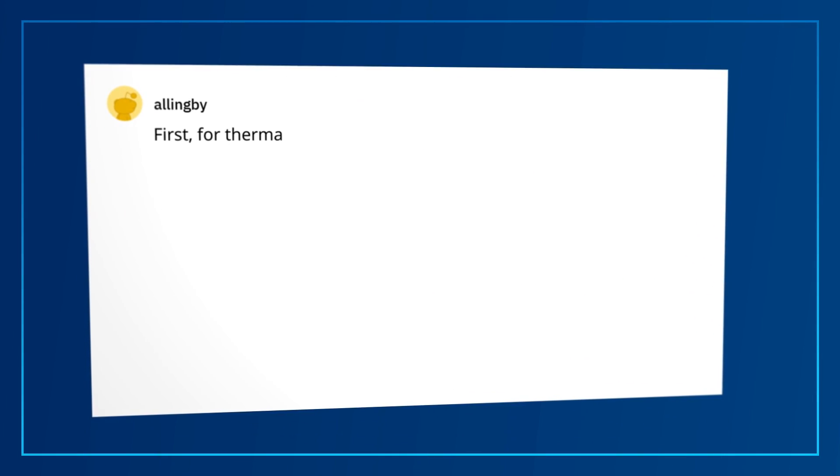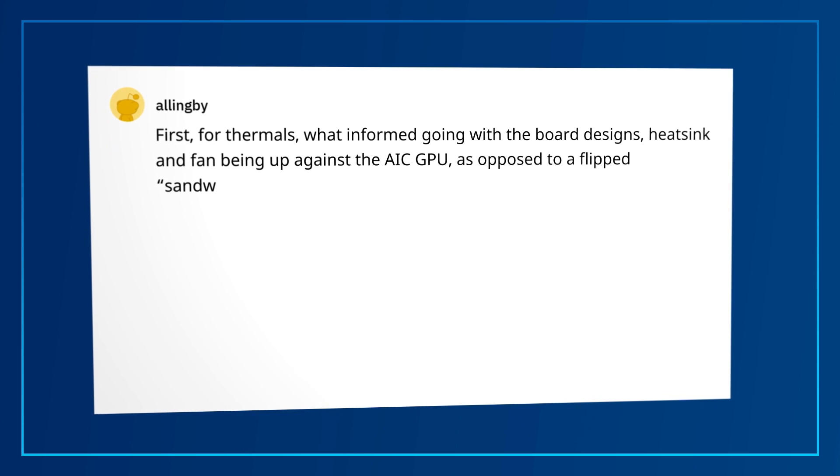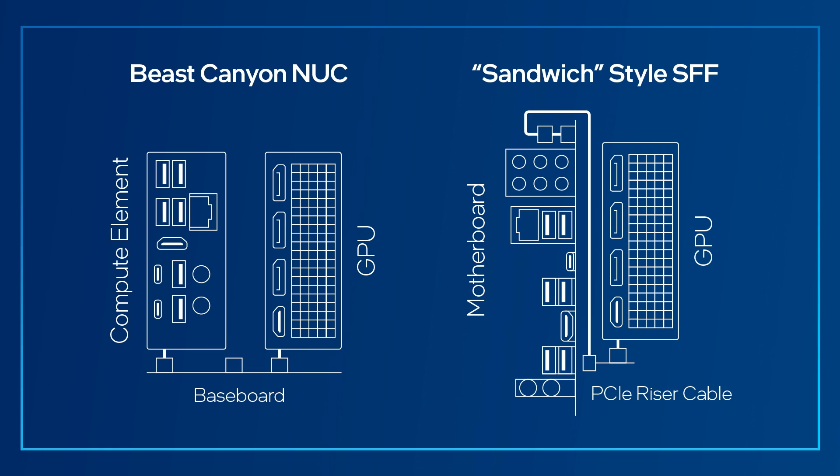Next, we have a multi-part question from Allingby. First, for thermals, what informed going with the board design, heat sink, and fan being up against the graphics card as opposed to a flipped sandwich-style small form factor? Well, when approaching the first generation of NUC Element H product line, we were trying to focus on upgradeability while following the PCIe CEM spec as much as possible. And we followed this again for Beast Canyon.